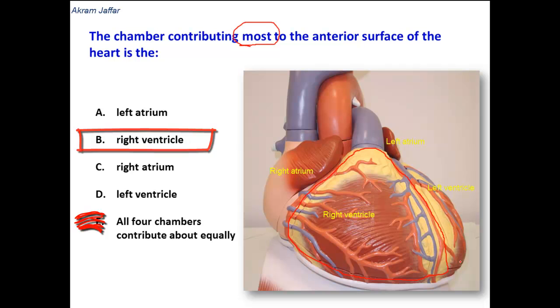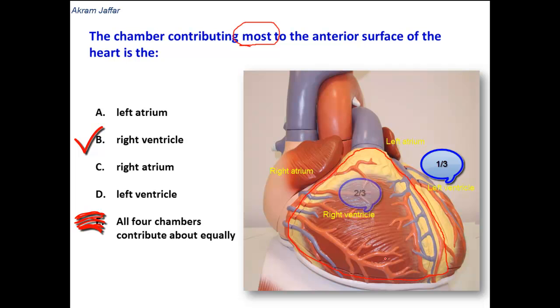The left ventricle, in fact, contributes most to the inferior surface of the heart. About one-third of the ventricular surface on the anterior surface is formed by the left ventricle, and two-thirds by the right ventricle.